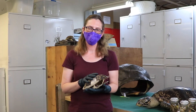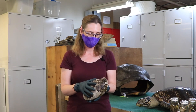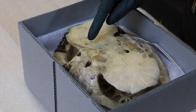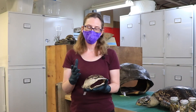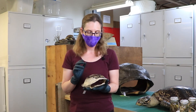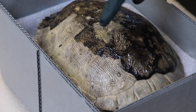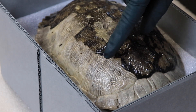Here we have a pond slider specimen that was actually found around North Pond near the Nature Museum. A turtle shell is comprised of the carapace, which is the top part, and the plastron, which is under its tummy. A lot of people don't realize that a turtle's shell is actually part of its skeleton. The top part of the shell, the carapace, is comprised of modified rib bones.